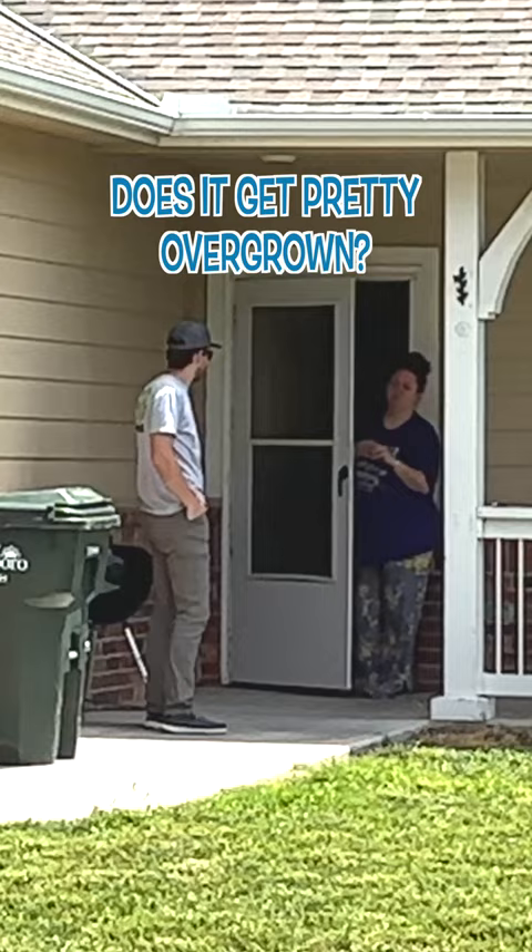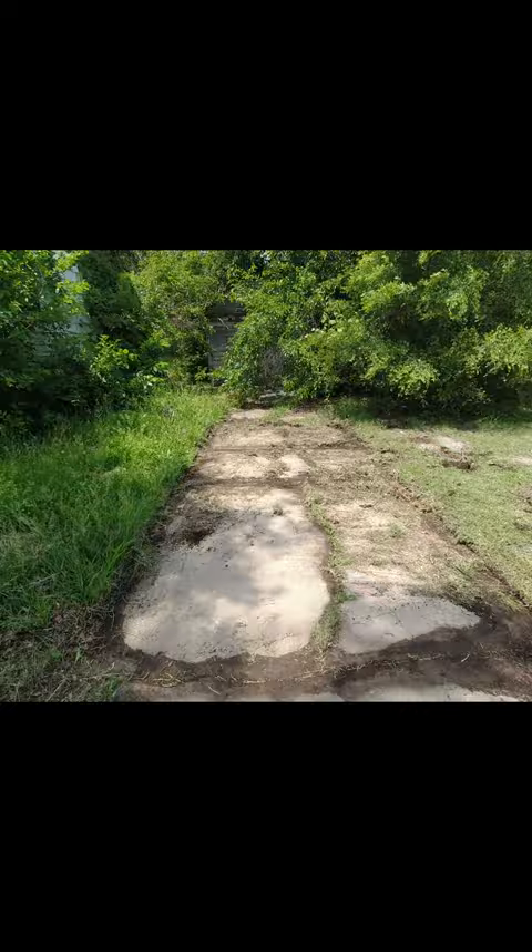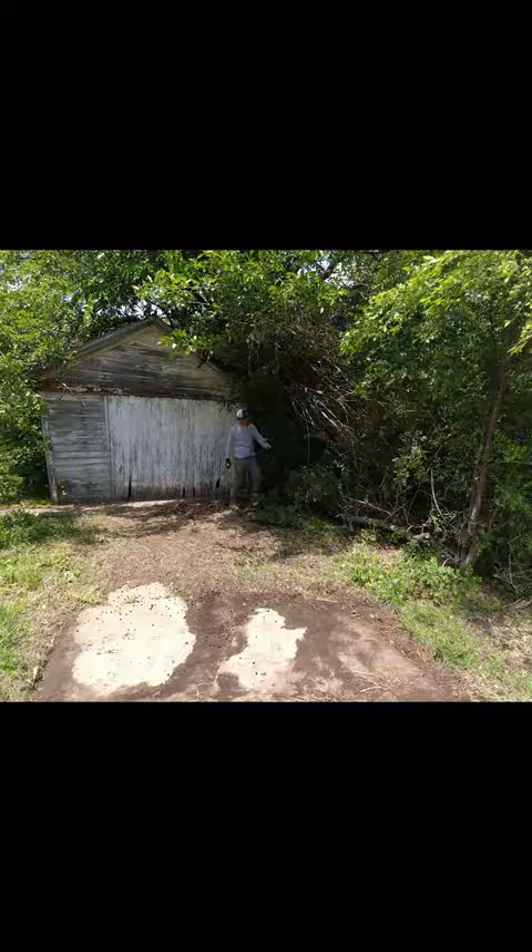Hey everyone, this is Spencer with SB Mowing, and this house was being taken over by Mother Nature. So I thought I would help to make it look better for the neighborhood and spent all day cleaning up the outside. The biggest and most satisfying part by far was peeling all the vines off the face of the home and cutting down the volunteer trees that were growing into the foundation. The neighbors were shocked with how it looked afterwards and were so thankful for my work.